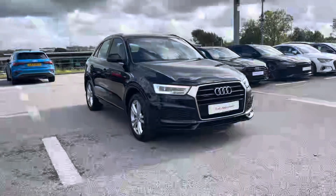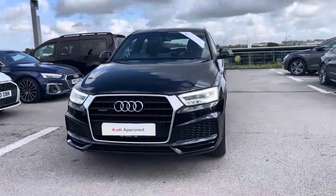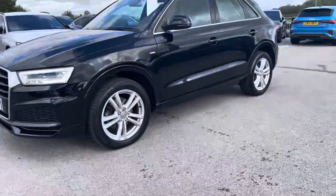Hi, I'm Will at Blackburn Audi and I'm delighted to be showing you around this approved used Audi. This is the Audi Q3 S-Line Edition Quattro, sporting a 2.0L TDI diesel engine that produces 150 PS.